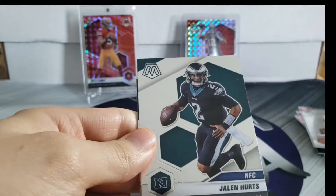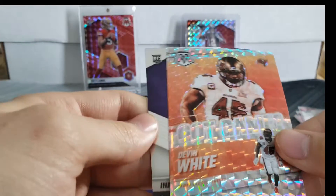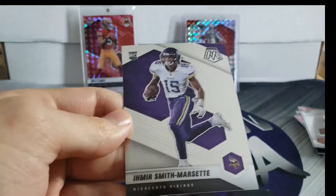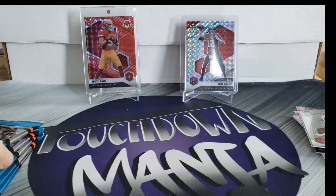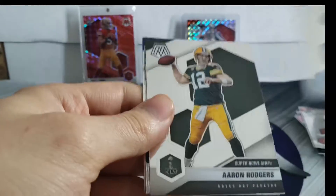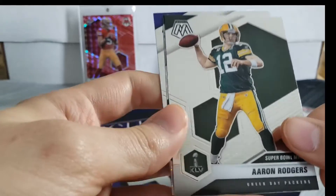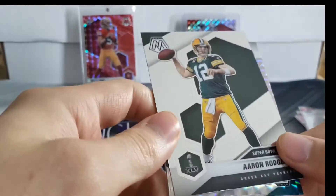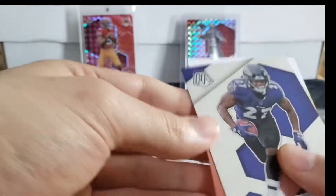Blake Martinez, Jalen Hurts, Devin White got game. Josh Allen Mosaic parallel and JK Dobbins. Aaron Rodgers Super Bowl MVPs - at time of recording he just signed his four-year, $200 million dollar deal with the Packers, so he's coming back for them.